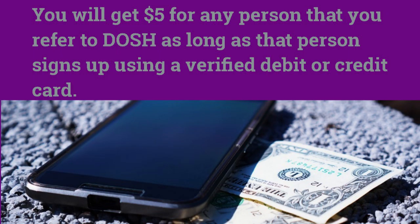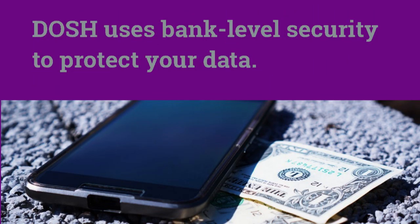The good thing with Dosh is you get cash. You don't get coupons, you don't get points — you actually get real money after you make purchases from these stores or restaurants.